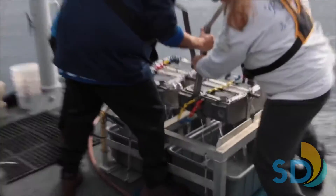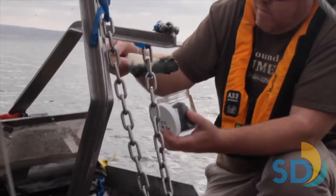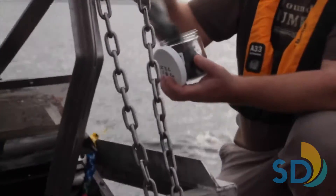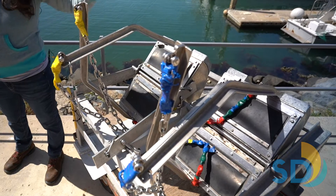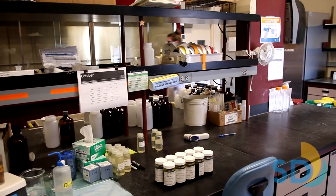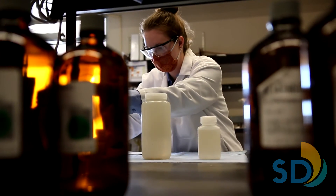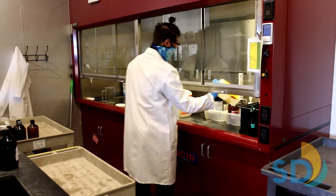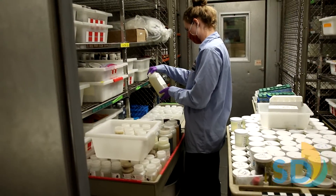The grab is then carefully brought back up to the surface, and once on board, we take several different samples for testing and identification to be done back at the lab. On this side of the grab, we collect sediment for chemical testing, and on the other side, we test the animal community structure. Our environmental chemistry lab runs tests for over 60 parameters, such as particle size, presence of metals, artificial chemicals such as pesticides, or other possible indicators of human influence.